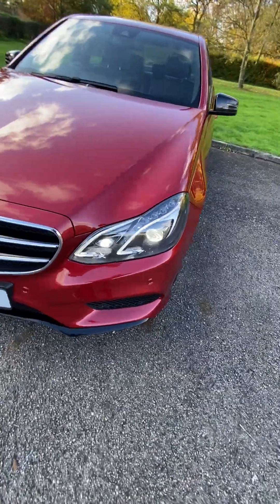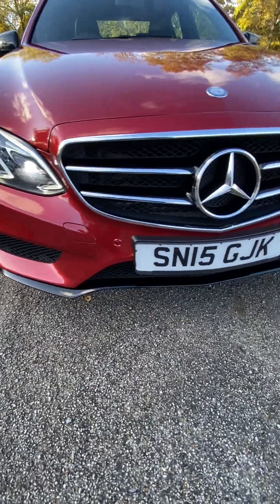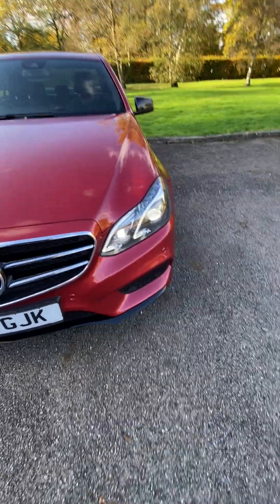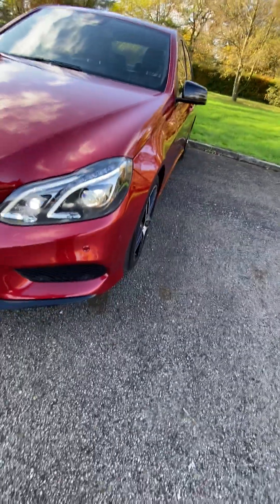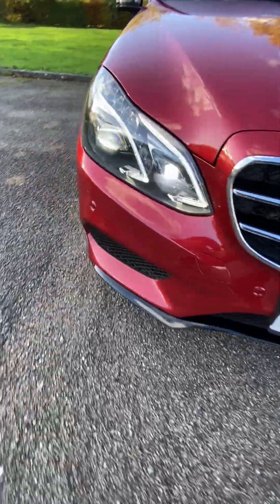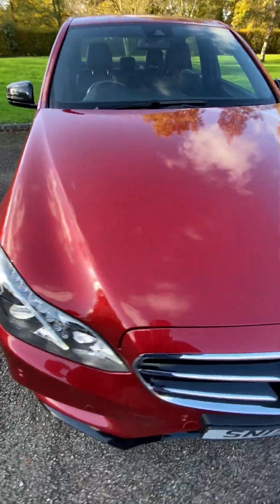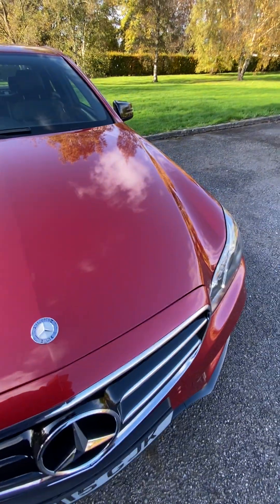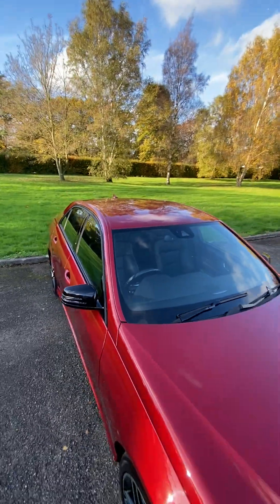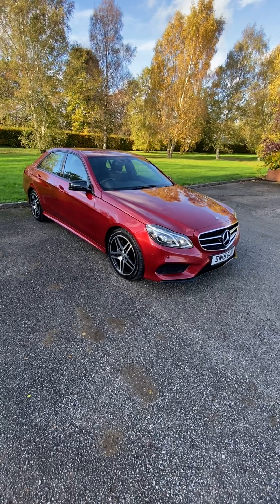On the front end you've got the LED intelligent light system — absolutely stunning lights at night time, it's like daytime. Apart from a very minor light chip into the bottom bumper, which you're going to get with the mileage, it's fantastic. No chips on the bonnet, nothing to talk about. Windscreen pristine — no chips, no cracks. Same with the roof. Drives faultlessly.